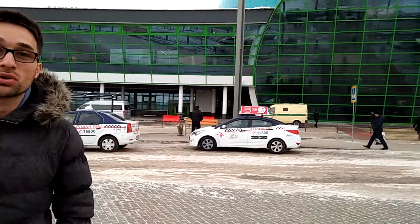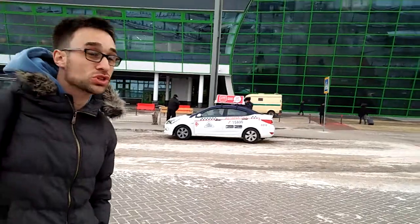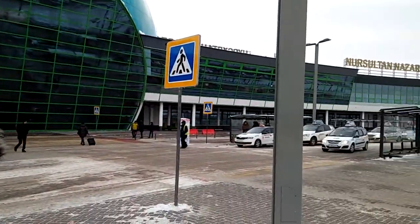Hi guys, it's me again. I'm on my second part of the journey now. As you know, I flew today from Shimkent to Astana. I'm now in Astana and flying to Budapest in Hungary. Let me go in and show you the airport and my flight.